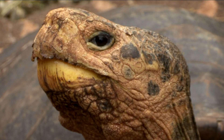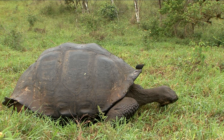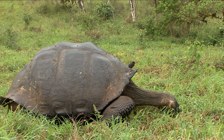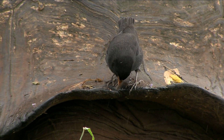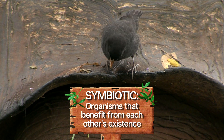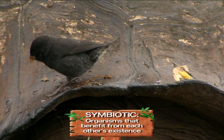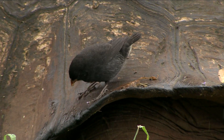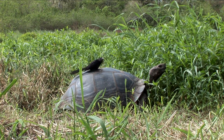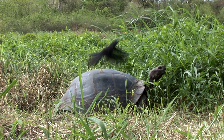What does a tortoise do about the stubborn, hard-to-reach ticks? He calls upon a little friend. This little finch has a symbiotic relationship with the big tortoise. In exchange for picking off ticks from the tortoise's skin, the bird gets an easy snack. Other birds may use the top of a tortoise as a brief rest stop, from where they have a good view of any predators.